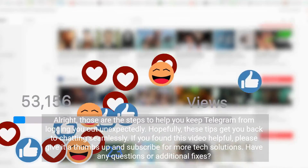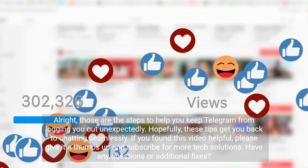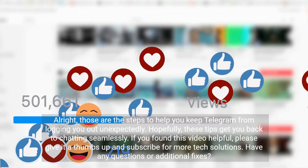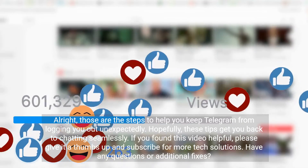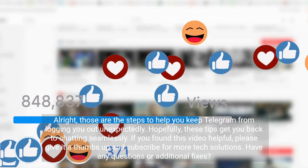Those are the steps to help you keep Telegram from logging you out unexpectedly. Hopefully, these tips get you back to chatting seamlessly. If you found this video helpful, please give it a thumbs up and subscribe for more tech solutions. Have any questions or additional fixes?